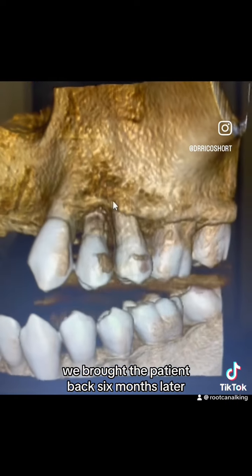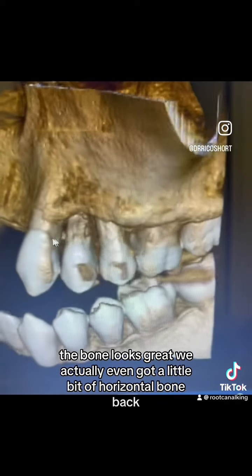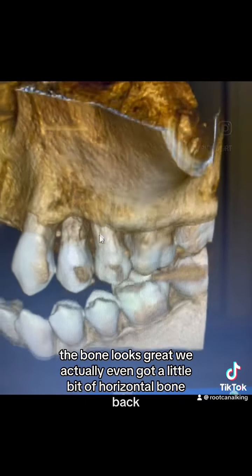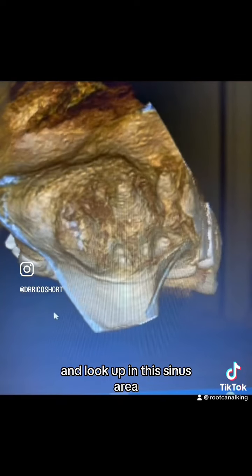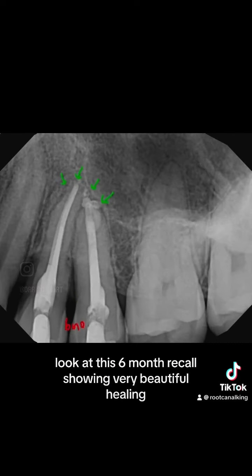We brought the patient back six months later. Look at all this bone fill — the bone looks great. We actually even got a little bit of horizontal bone back, and look up in the sinus area — we can see that sinus area is closing up. Osseous healing is taking place three-dimensionally. Look at this six-month recall showing very beautiful healing.